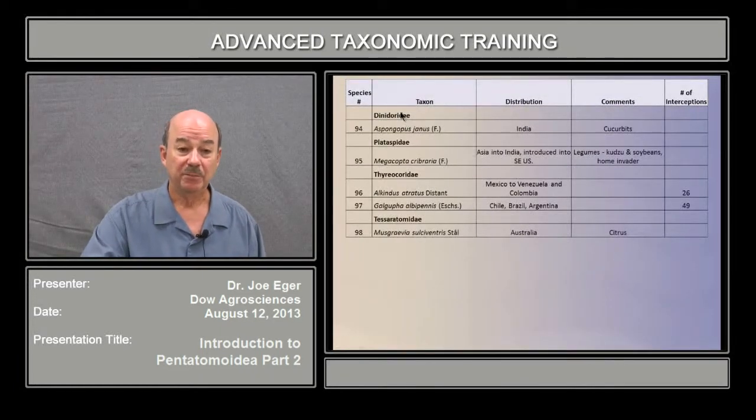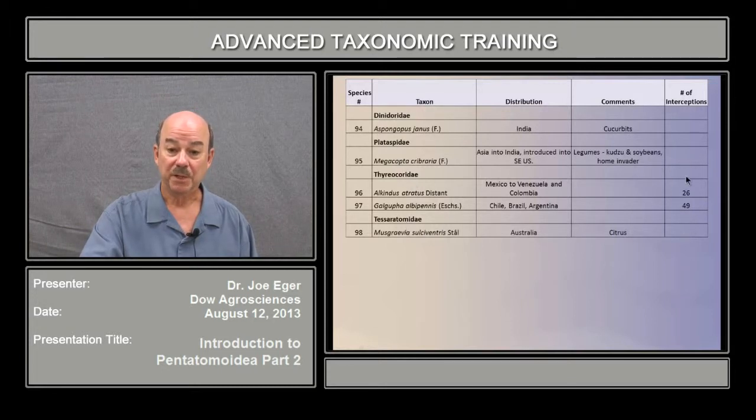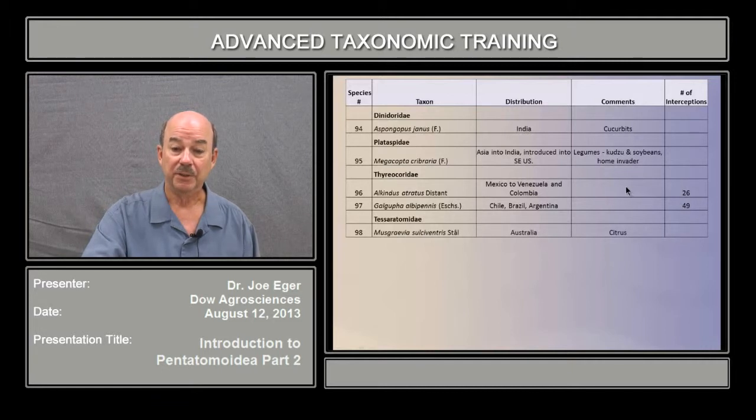And then we have a few other families: Dynodorids, Plataspids, Thyreacords, Tesseritomids. You'll notice that Dynodorids, Plataspids, and Tesseritomids were not intercepted. Thyreacords — there were a number intercepted, so they're included. But they're not pests; I don't know of any Thyreacords that are pests. On the contrary, there are a number of pests in these other groups that haven't been intercepted but are included here because of their pest status.